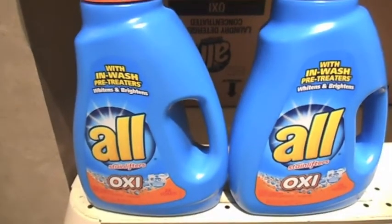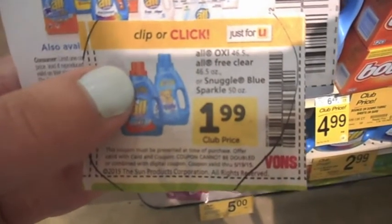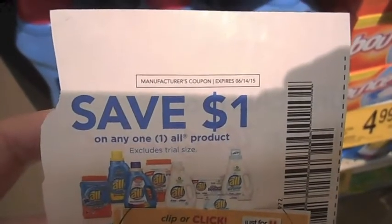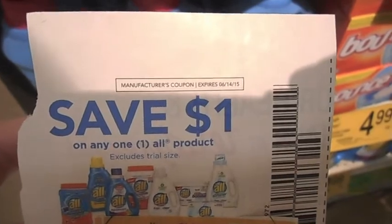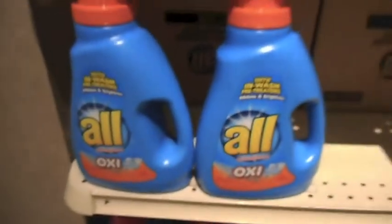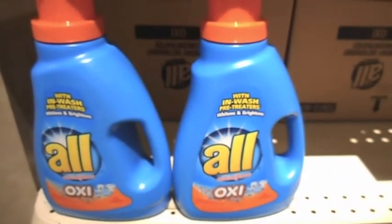There's a really great deal on All detergent. There is a coupon in the sale ad which drops the $2.99 price down to $1.99, plus there was a dollar off coupon, so this is going to come out to $0.99 for one bottle. The regular price is normally $5.99, so you're going to drop $5.99 down to $0.99, which is a great price on laundry detergent.